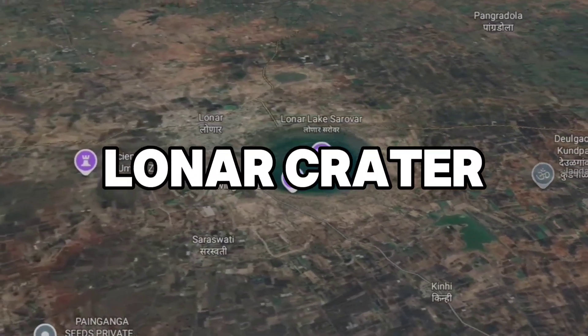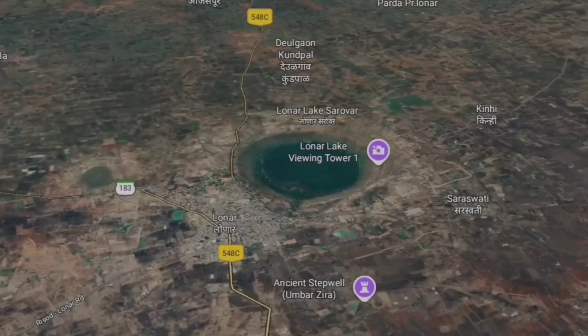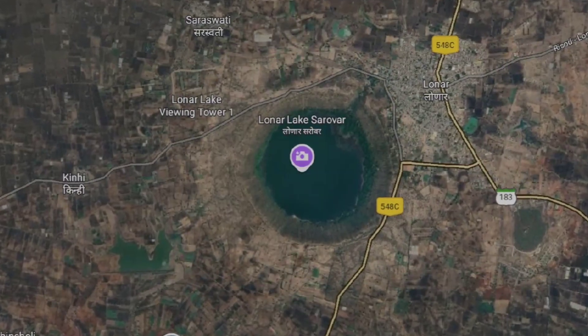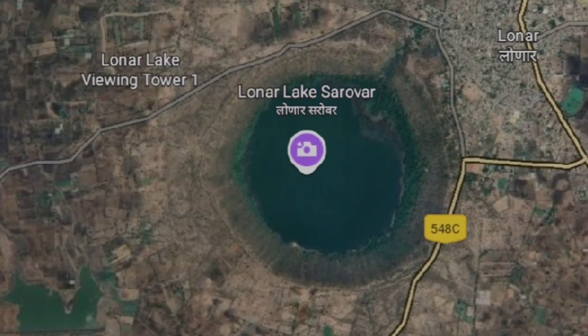At number 9: Lonar Crater in Maharashtra, India. Unlike other craters, this one is unique because it's located in volcanic basalt rock and is over 52,000 years old. Measuring 1.8 kilometers in diameter, Lonar Crater has a central lake, which makes it a striking feature when viewed from space.